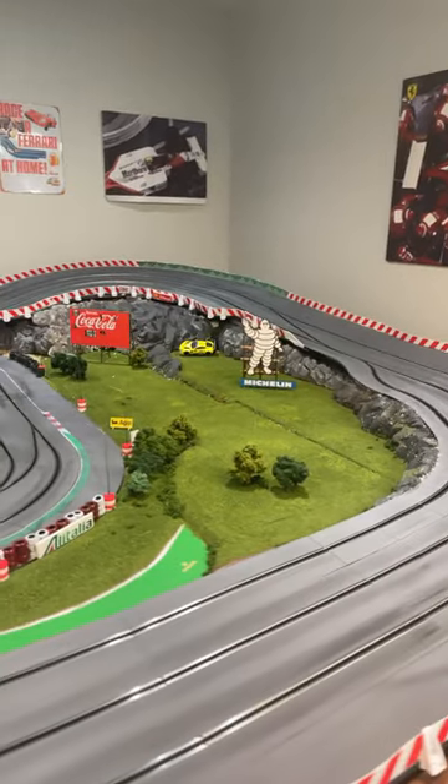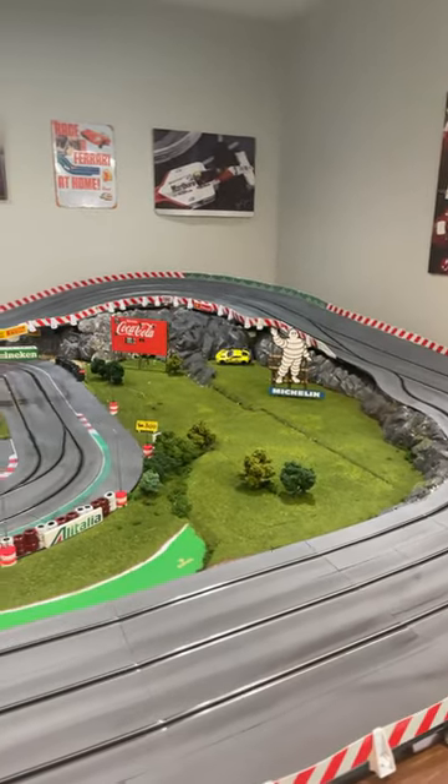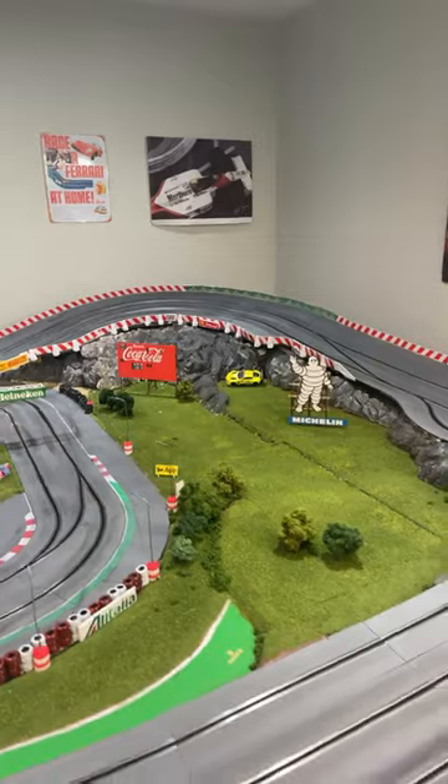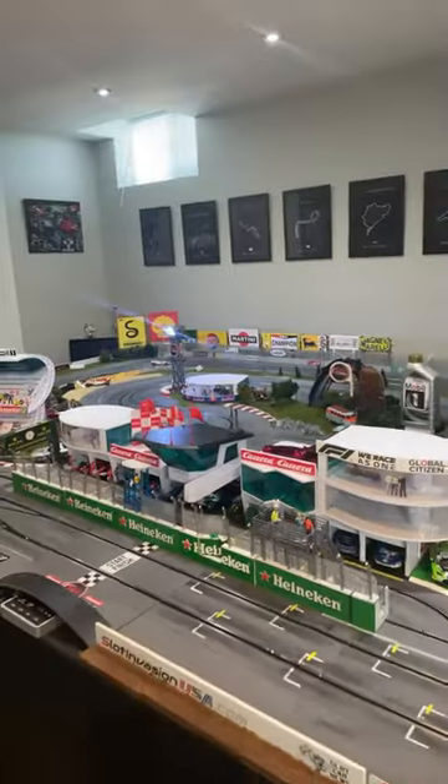Maybe to fill in the rest of the area we'll put in some grandstands or something — let me know what you think below. I'm gonna build the Agip one in a video coming up shortly, so stay tuned for that. Peace out.